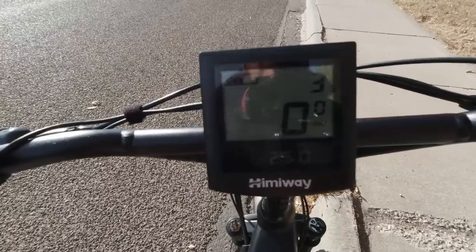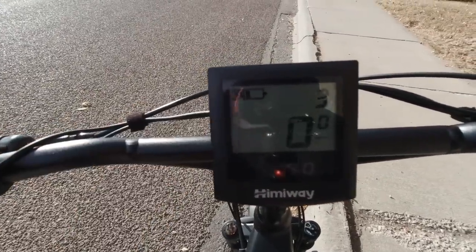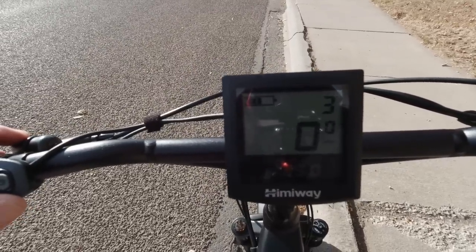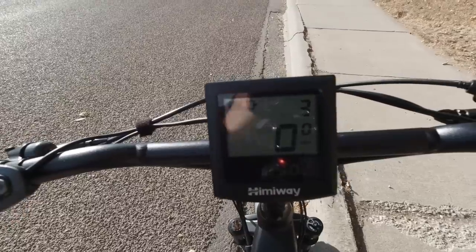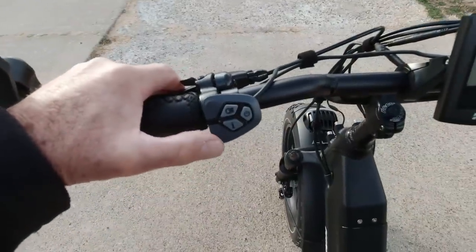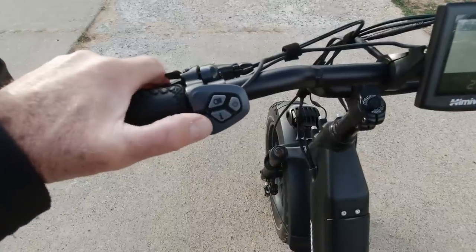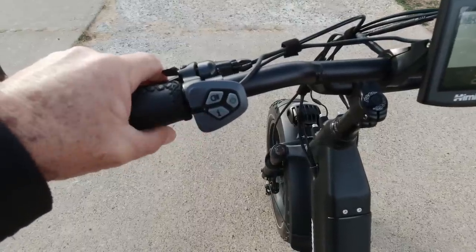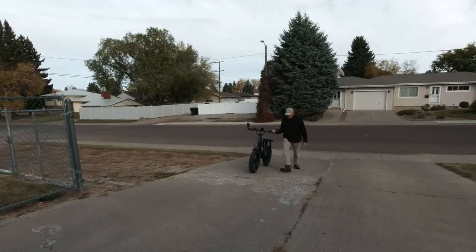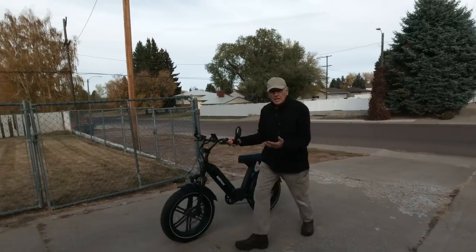I've got exactly 25 miles on it and it's still showing more than half a charge. So around town, with some slight uphills and downhills, it's doing pretty good. This also has a walk feature — for those times when you want to walk the bike, just push and hold the minus button and it'll assist you in walk mode. The walk is power assisted.